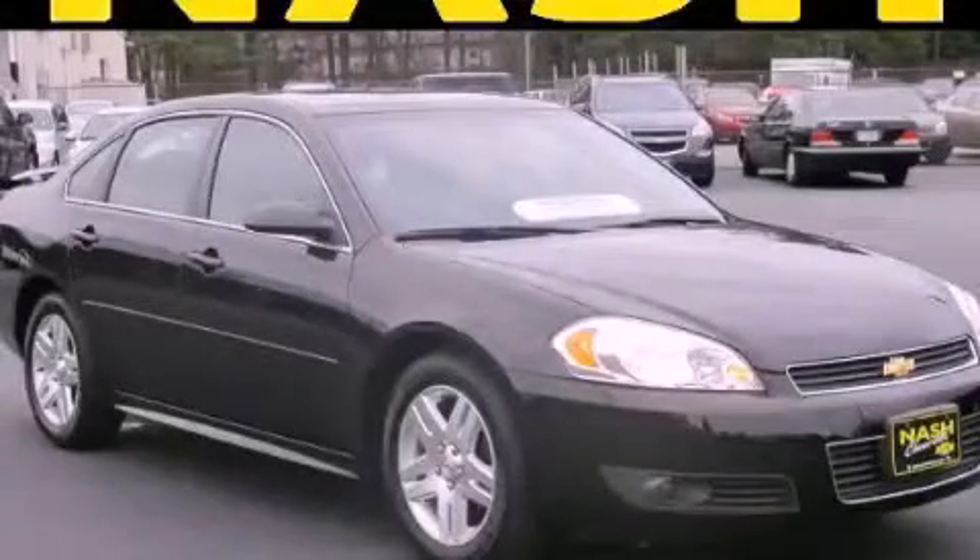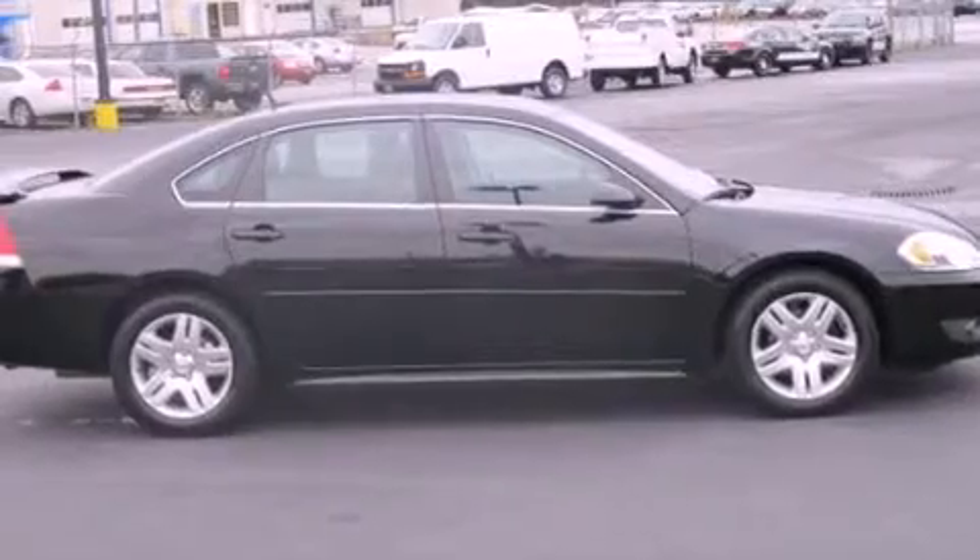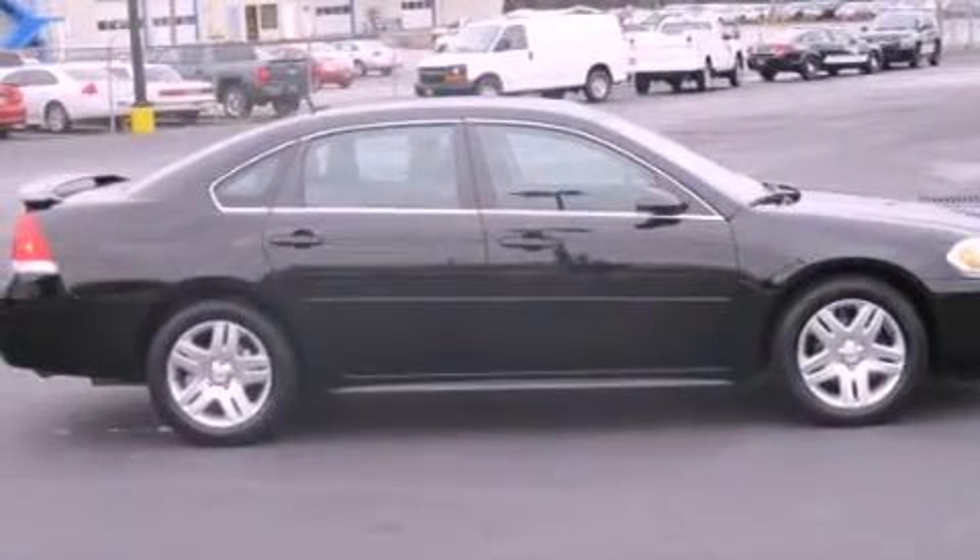This is a certified pre-owned 2011 Chevrolet Impala. It has a 3.5-liter six-cylinder engine and a four-speed automatic transmission.